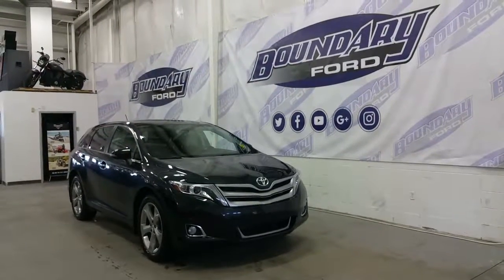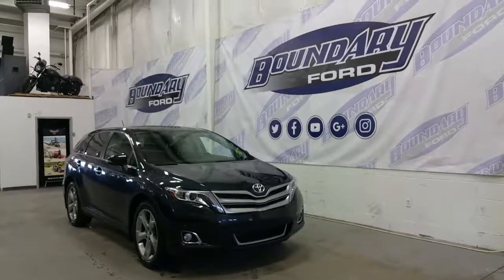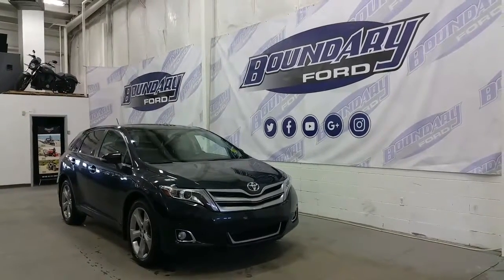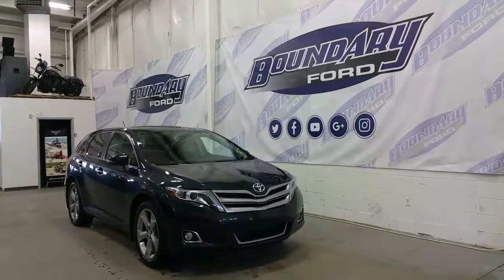Today we're checking out a tour of a pre-owned 2014 Toyota Venza Limited Edition. It's blue in exterior color and has a lot of great features, starting with a 3.5 liter V6 engine underneath the hood with all-wheel drive and an automatic transmission.